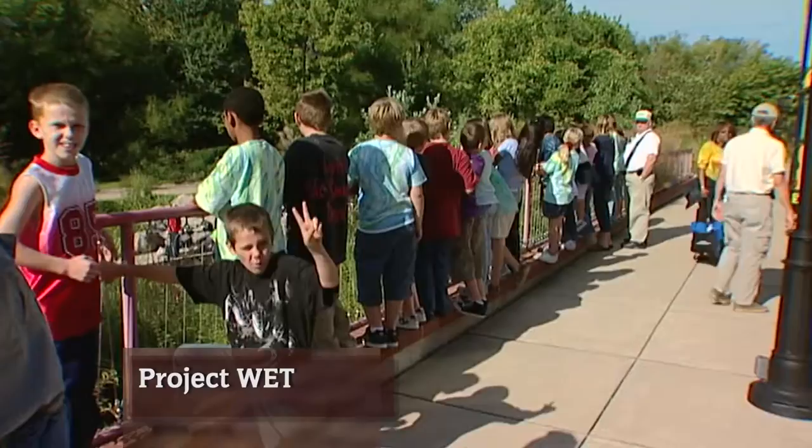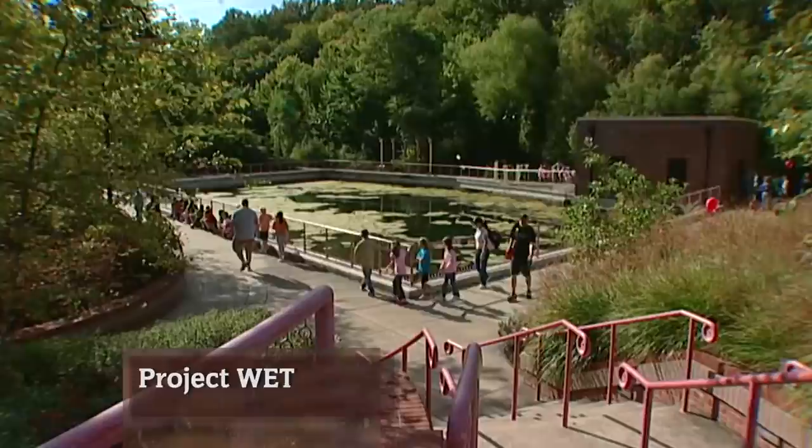Stepping off their school buses, these kids from across the Mid-State are stepping into nature's classroom for a walk on the wild side.